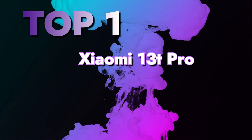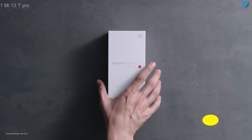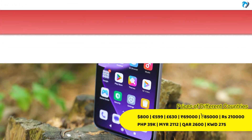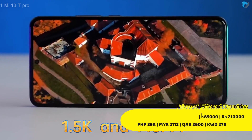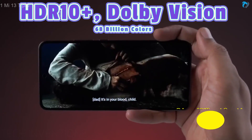At number one, Xiaomi 13T Pro. This is the Xiaomi 13T Pro, a very powerful flagship. It has a 6.67-inch AMOLED display with a 144Hz fast refresh rate for gaming. The display has a 1.5K resolution with 446 pixels per inch density, and also supports HDR10+.